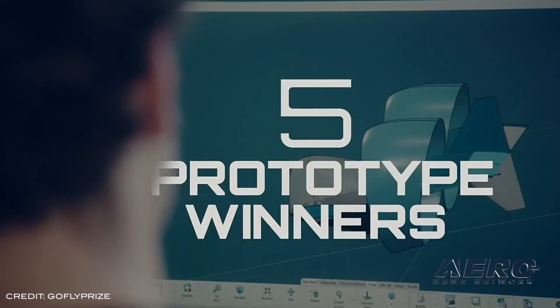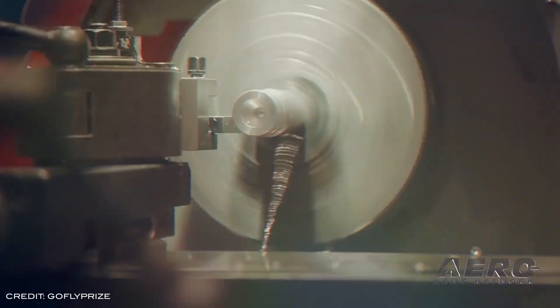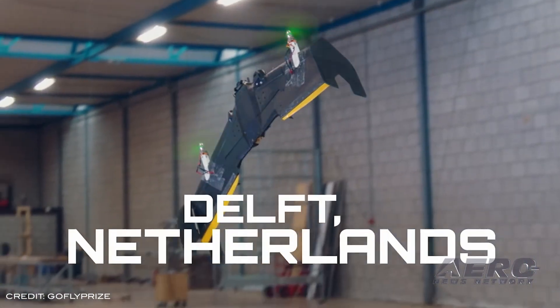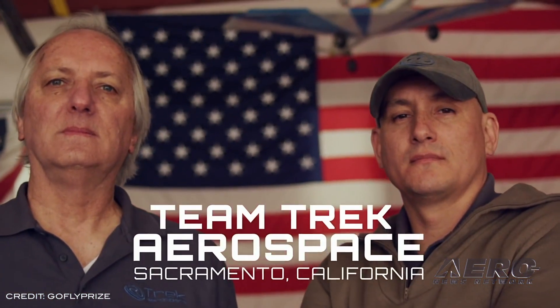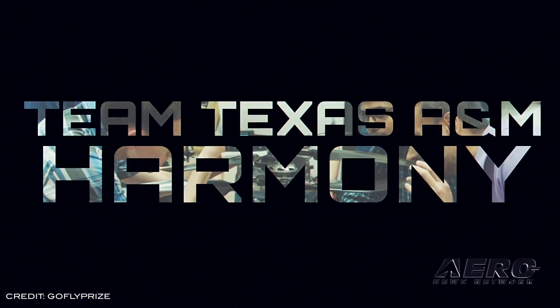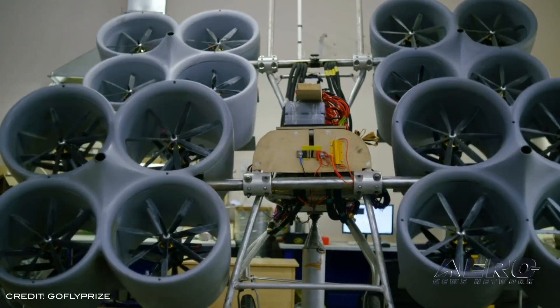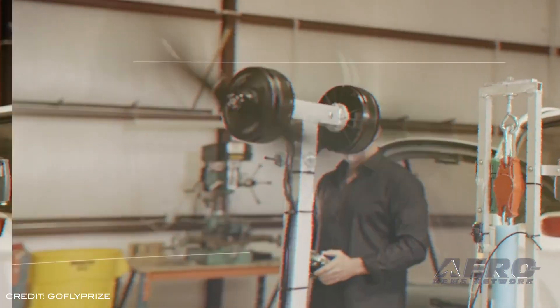Some 31 phase 2 teams across 16 countries were reviewed by a panel of experts across two rounds of judging — Aero XO, Dragonair Aviation, Silver Wing, Texas A&M, and Trek Aerospace — for all phase 2 winners. In addition to crowning the challenge's top winners, the multi-day fly-off will include live air shows with personal flyers and keynotes with industry leaders.